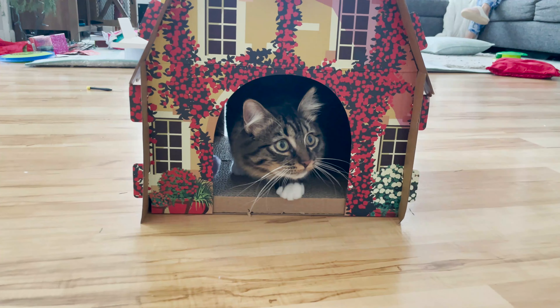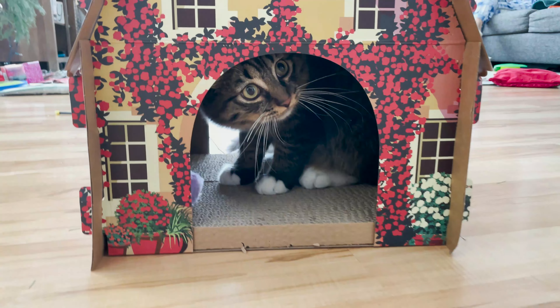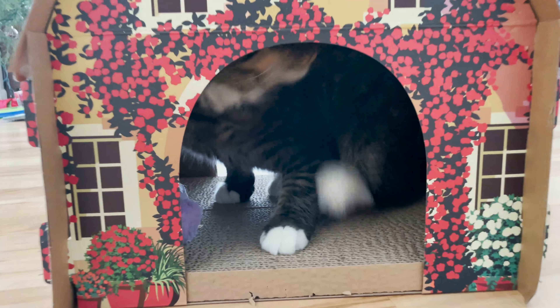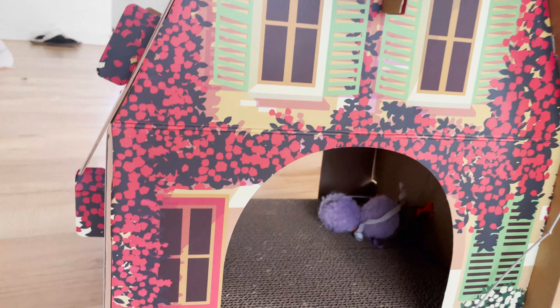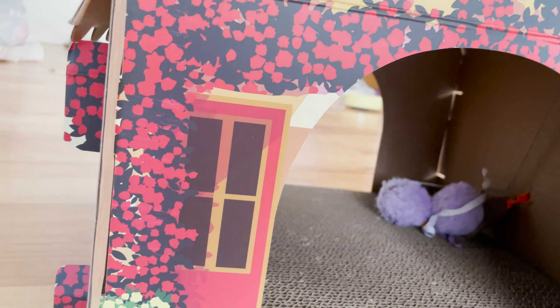Alright guys, they just finished my house — I'm ready to do the big reveal, like I'm on an HGTV show. Just come on in here. Wait, hold on, let me get out of the way. Look, look at this — welcome to my house!